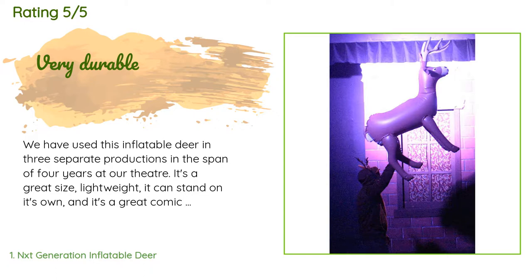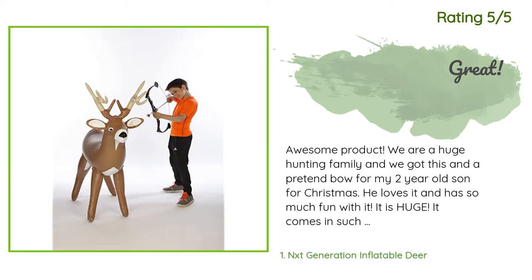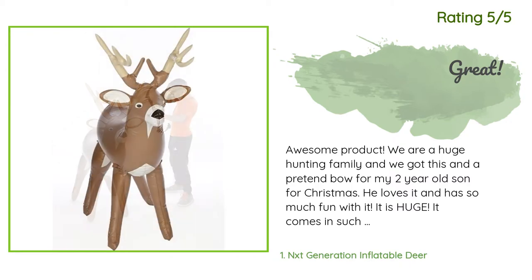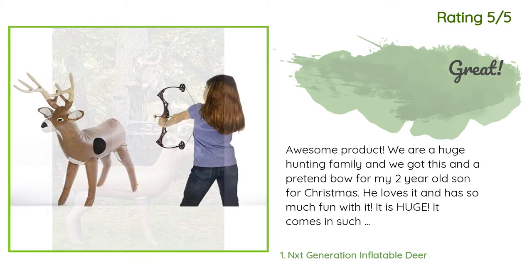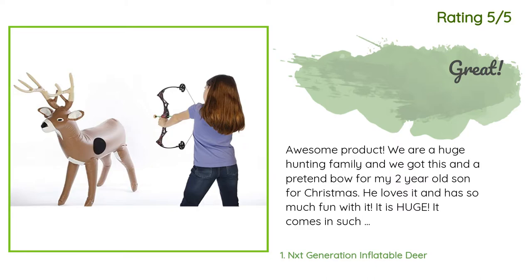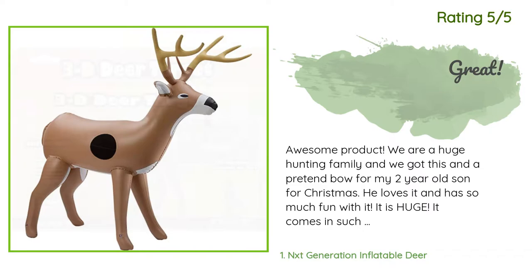Another happy customer said: 'Awesome product. We are a huge hunting family and we got this and a pretend bow for my two-year-old son for Christmas. He loves it and has so much fun with it. It is huge — it comes in such a little box, I didn't realize it would be like a life-sized deer. We kept it out in the shop so it has been through everything and never popped or lost air. Very good product.'